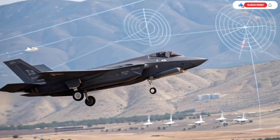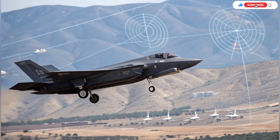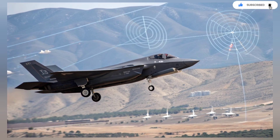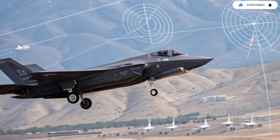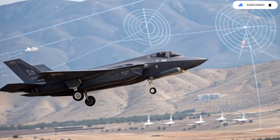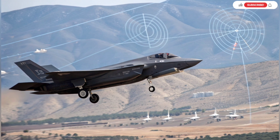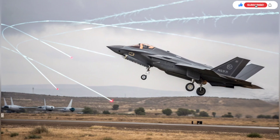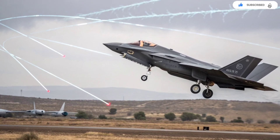Another area where Israel excels is mission planning. Israel's custom software lets planners upload new flight paths, threat maps, and target data in minutes rather than hours. This rapid adaptability means the Adir can launch time-sensitive missions faster than other F-35 fleets. In a region where opportunities and threats change instantly, speed is a weapon in itself.